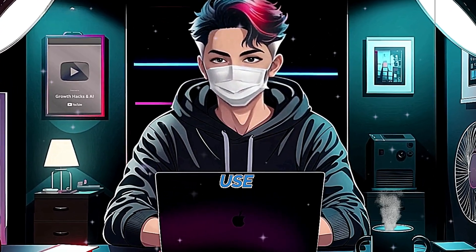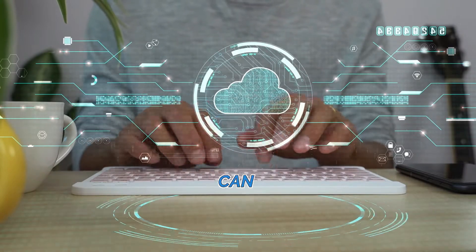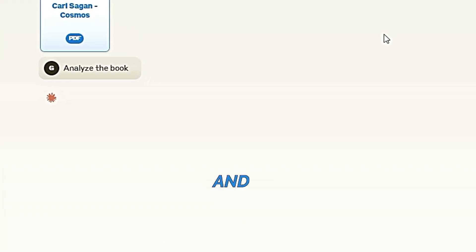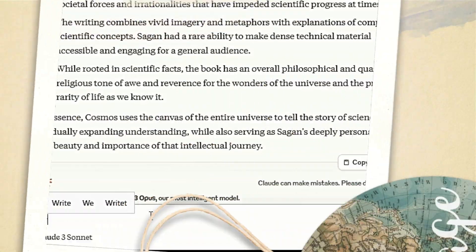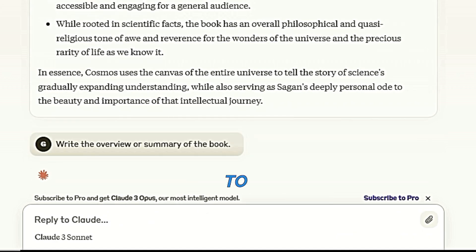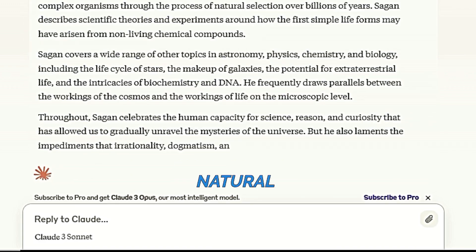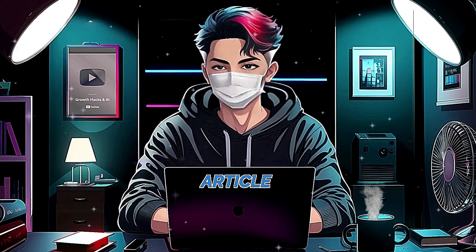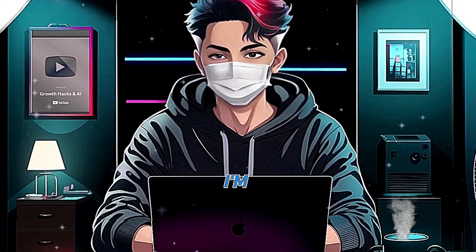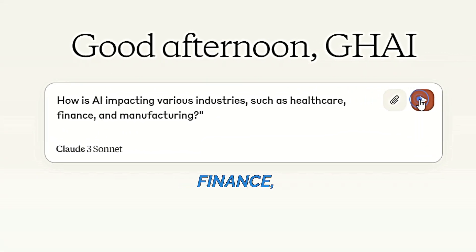I find that Claude AI has certain use cases where it performs better than ChatGPT. It is a straightforward tool where you can analyze any large document. For example, I have a PDF of the book Cosmos by Carl Sagan and I want to analyze it. You can get an overview or summary of that document, and you can also ask questions related to it. I'll get it to write about how AI is impacting various industries such as healthcare, finance, and manufacturing.